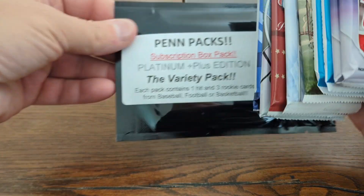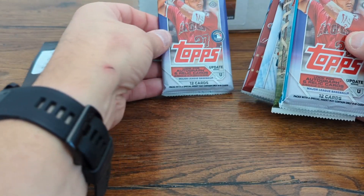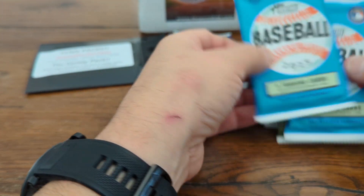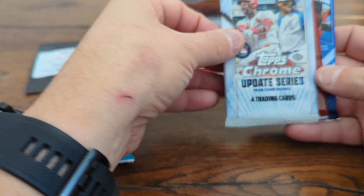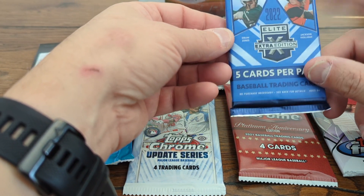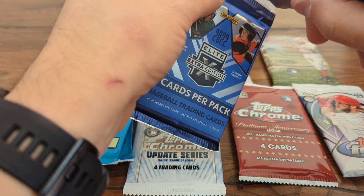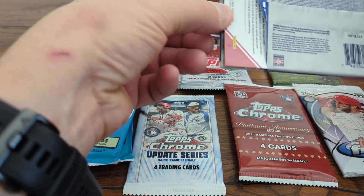We have the variety pack — that's the guaranteed hit and three rookie cards — so we'll save that for the end. We have Topps Update, regular update, two heritage hobby packs — one feels a little bit thicker than the other. We have an Allen and Ginter, a Topps Chrome Update, a Platinum Anniversary Edition Chrome, Topps Finest, and the Elite Extra Edition from Panini. This is kind of a new one for me. I do kind of like Topps as the flagship product, but you get some hits out of the Panini products as well.